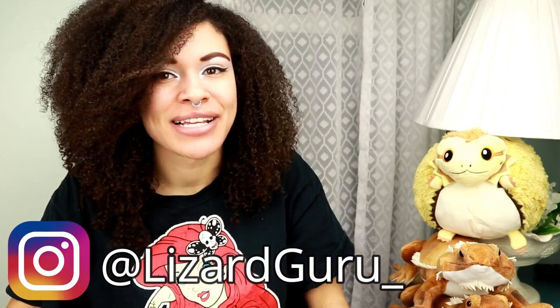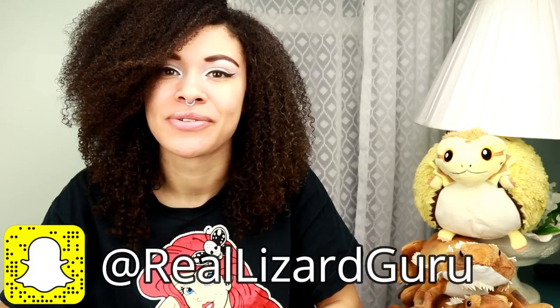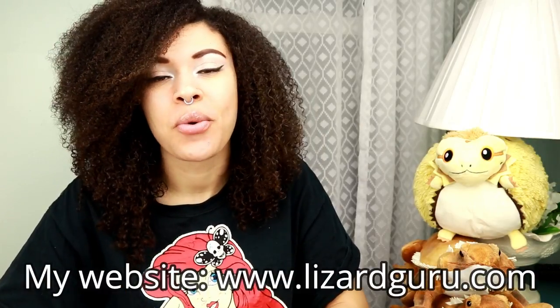Hey, what's up you guys, and welcome back to my channel. It's so great to have you guys. I also wanted to welcome back all of my brand new subscribers and anyone who's randomly coming across this video. For today's video, we're going to be covering an illness called ADV.